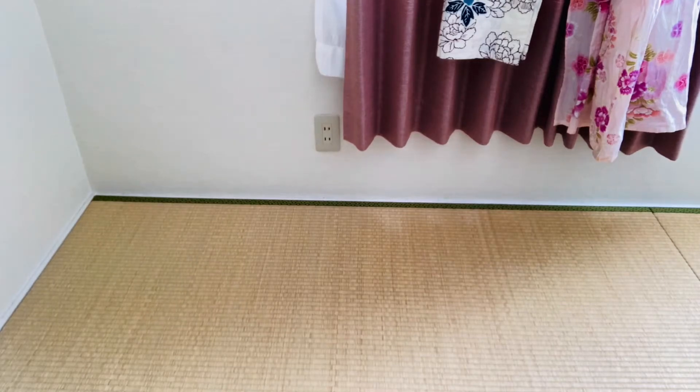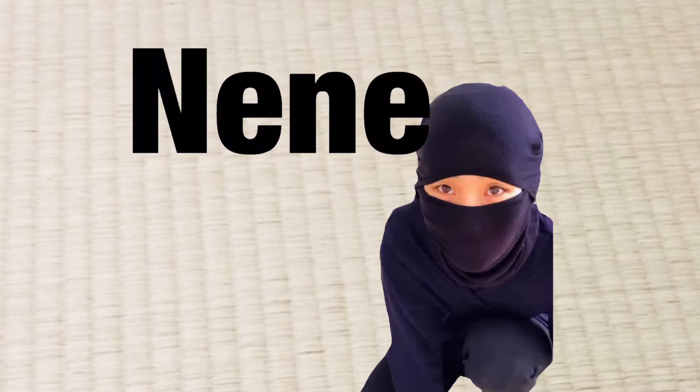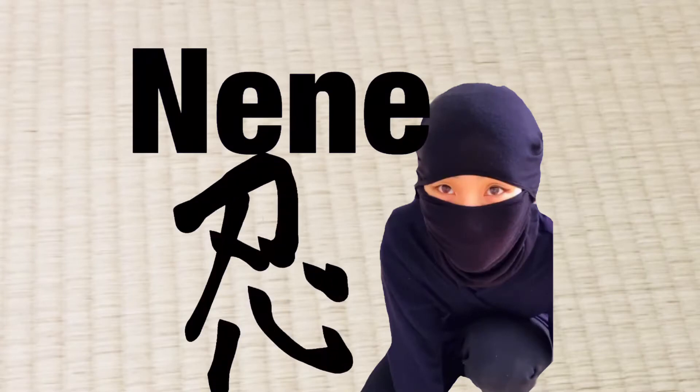I'm learning kanji, but it's very hard and I needed help, so I decided to call a ninja. So let's learn kanji with ninja today.